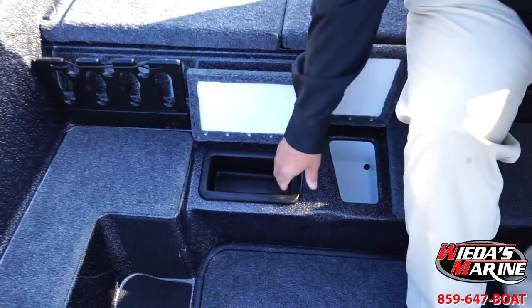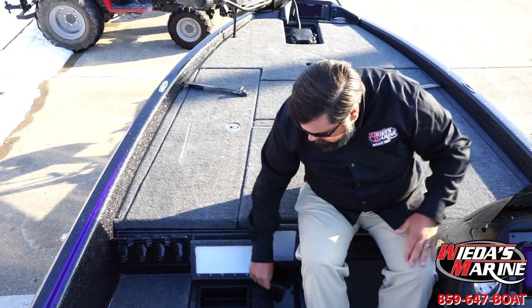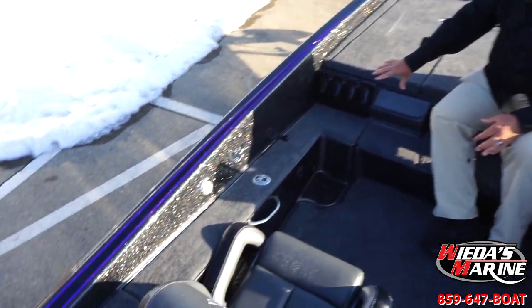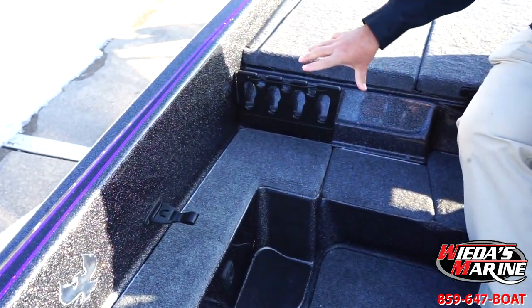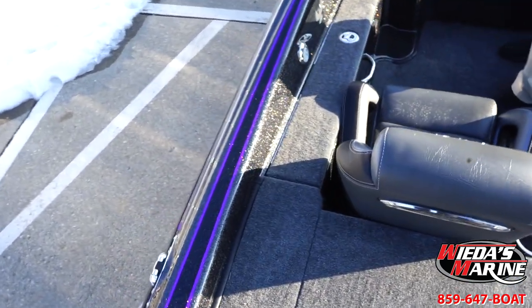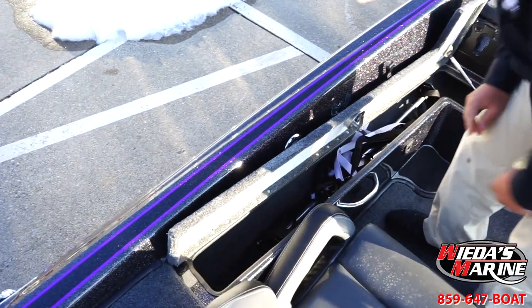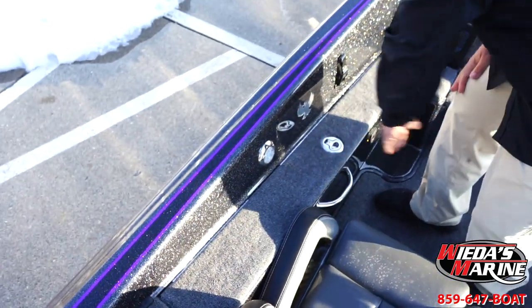Right here we have two multi-use compartments. The trays come out — pliers, dip dies, super glue — I usually put my lure retriever in one of those. Really nice little compartment. But this is where Phoenix really does a good job — the co-angler rod management, I think, is the best in the business. You've got this little moose rack with plenty of room for rods and reels, and it's nice and flat so the tips don't stick up in the air. We've even got another little box where we can slide a few more rods in — maybe your co-angler spinning rods. We get a few more rods in there.